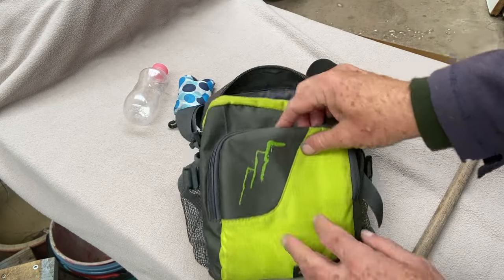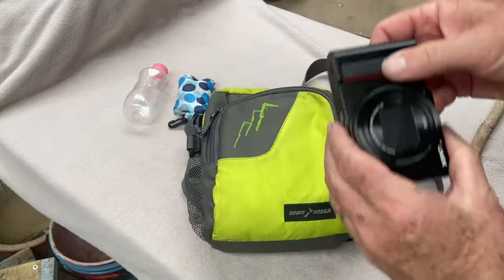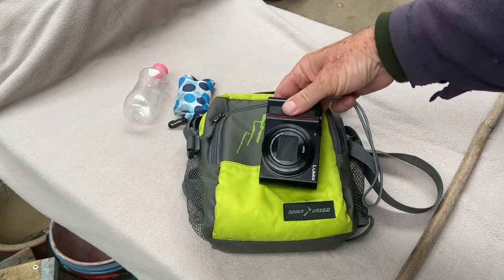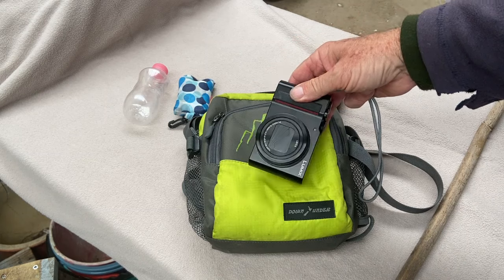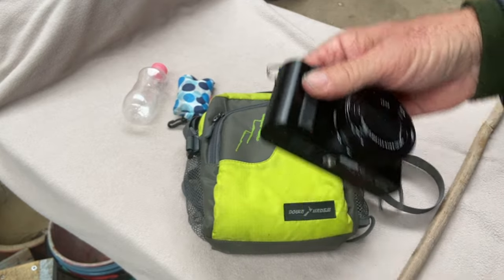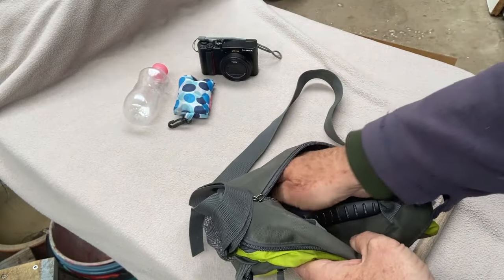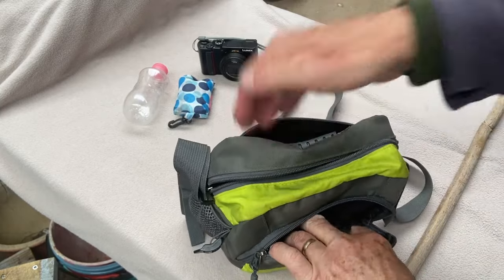In this front pocket, on my travels, I carried my Lumix camera. It was very good in that front pocket because it was readily available and I could get it out very quickly to snap a photo. In the back pocket, my phone would go in there — I'm filming with my phone at the moment — and the camera in the front.